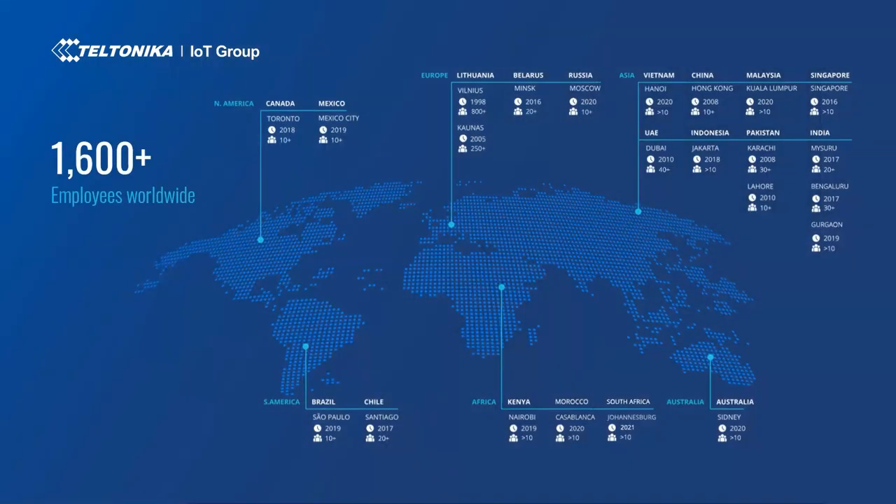The past few years were extraordinary for Teltonika IoT Group, as our workforce grew from 750 employees to 1,600+. We have 28 offices and subsidiaries located in 19 countries and more are coming soon. Since January 2021, as a group, we have produced 2.2 million units and expect this number to reach 5 million units this year. Currently, over 15 million IoT devices have been manufactured by Teltonika, delivered to clients worldwide and successfully deployed.